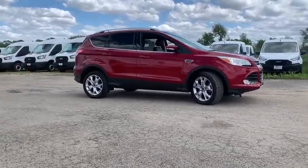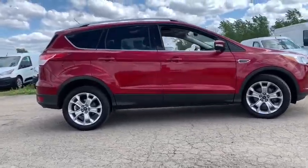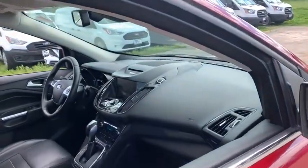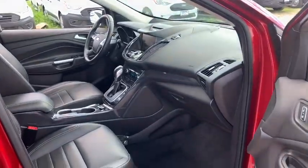Traction control, automatic transmission, front wheel drive, cruise control, trip computer, compass, power windows, power door locks, fog lamps, heated driver seats, airbags.